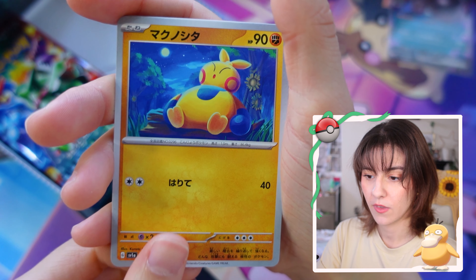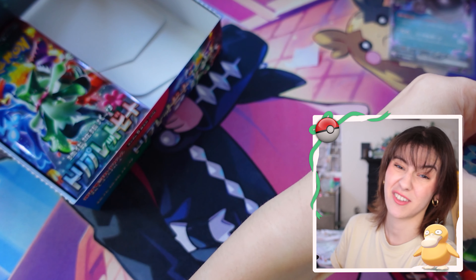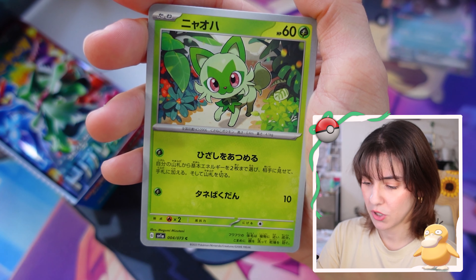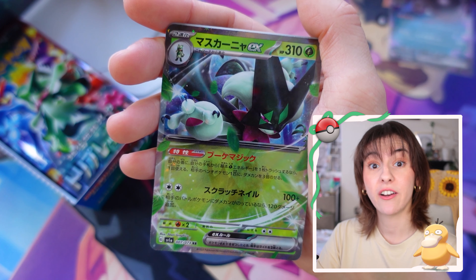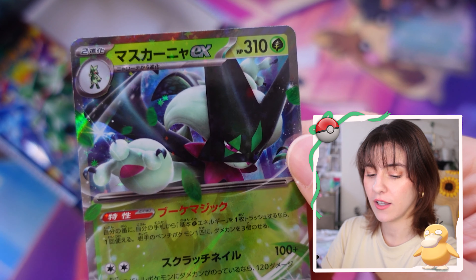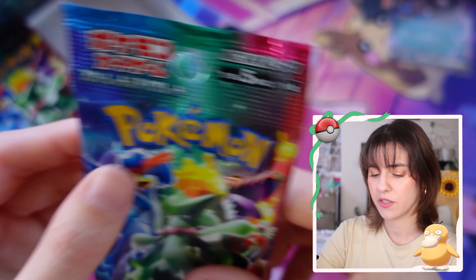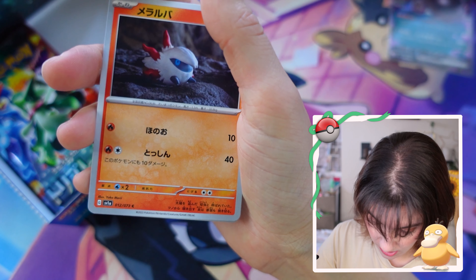I didn't think there was going to be two pulls one after each other. I think we cracked it - I think there is one pack with the pull and one pack without. By that logic this should have something. Delibird, Sprigatito - still can't remember your name. Oh, is it? Might be Meowscarada EX - it is! Not the super fancy one, however it is really really cute.